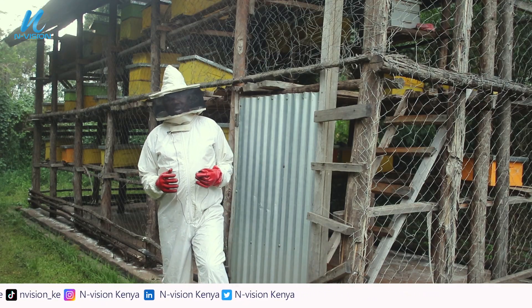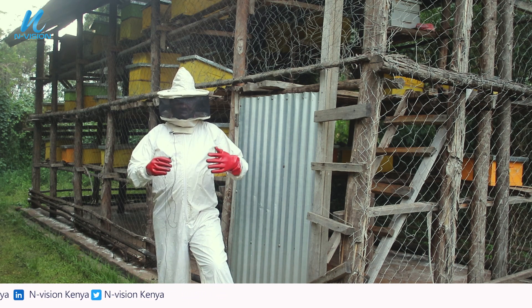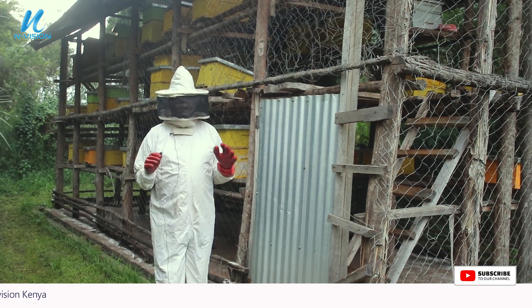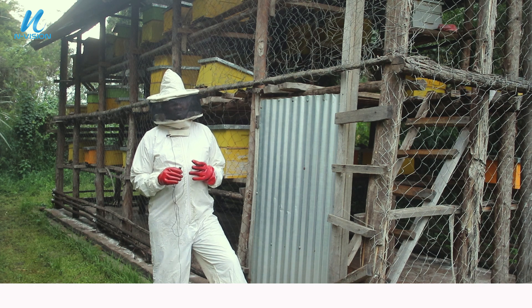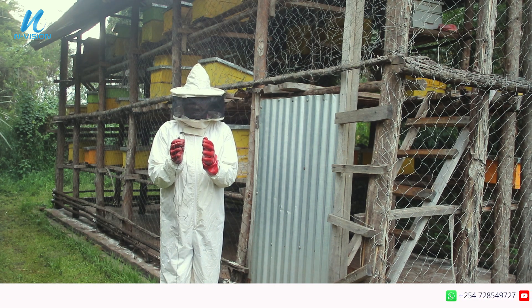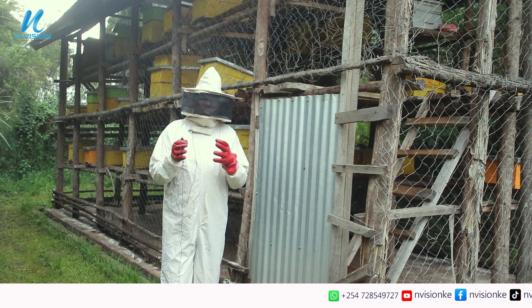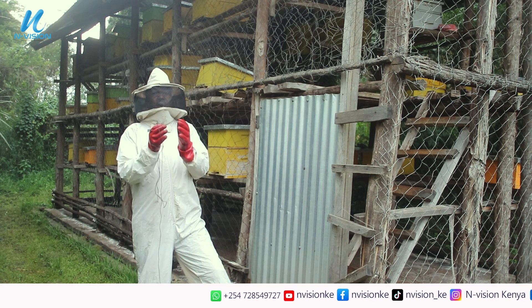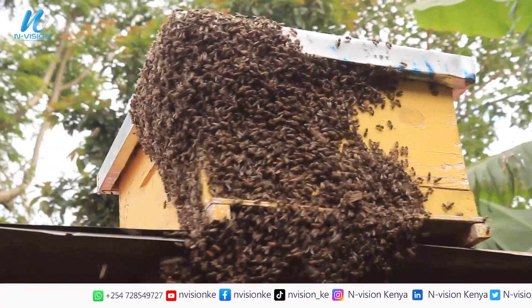In beekeeping there are important terminologies. First, the apiary is the secluded area where you keep your bees — it could be a structure or a cordoned-off area specifically meant for bees. Second, a colony is the bee family. A hive has a colony, and in that colony we have three types of bees: the queen, the worker bees, and the drones. When a hive has been colonized, it means that bee family has come and settled in the hive.